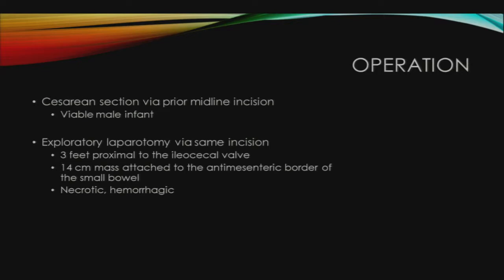The OB team performed a C-section via the patient's conveniently located vertical midline C-section scar, and a viable male infant was delivered. Via this same incision, we then explored the abdomen and found an approximately 14-centimeter mass attached to the anti-mesenteric border of a piece of ileum that was about 3 feet proximal to the ileocecal valve. The mass was necrotic and hemorrhagic. We resected it with the portion of small bowel it was attached to and performed a stapled side-to-side anastomosis.